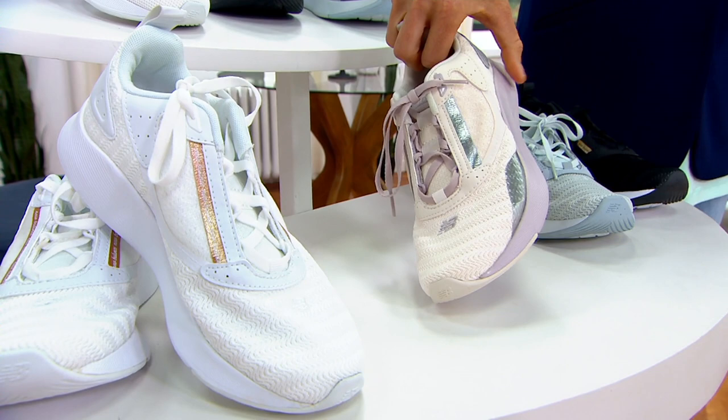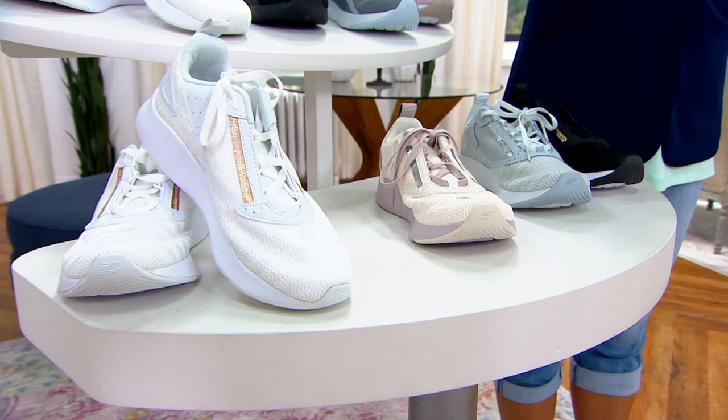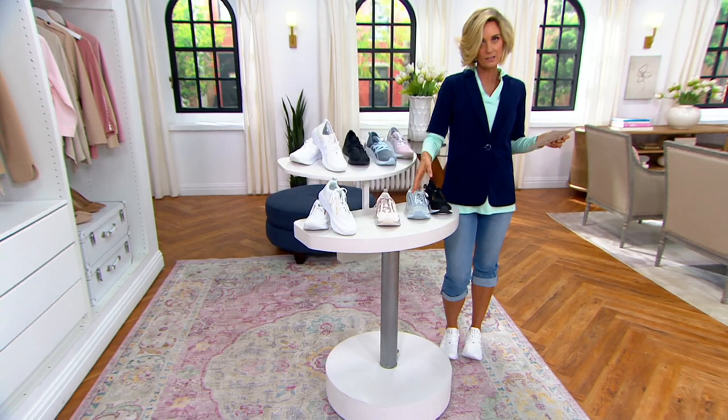Colors don't even really matter in this situation — get these home because the price is that good, and get both of them. Get the slip-on and also get the lace-up. Use your lace-up for exercising and going for walks.